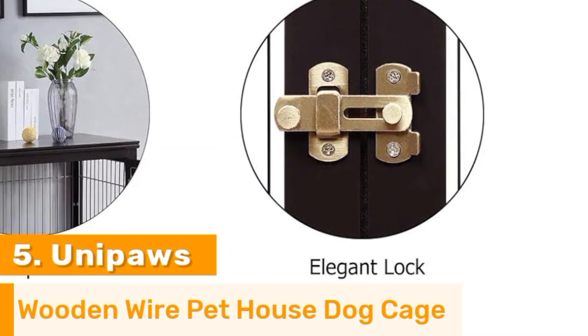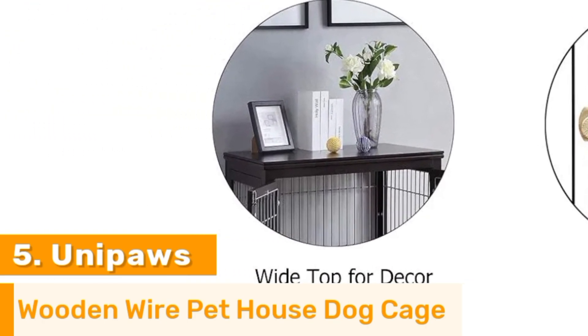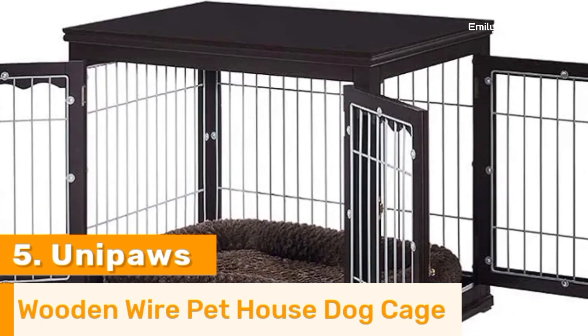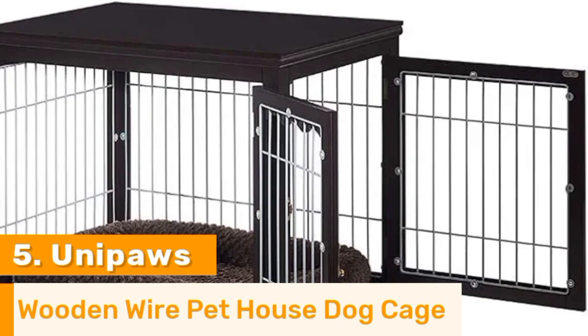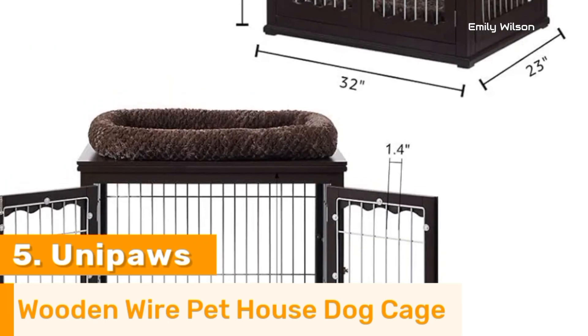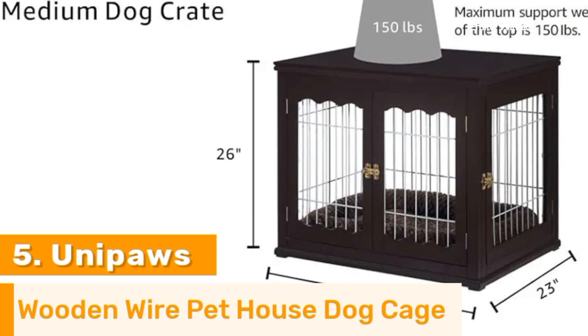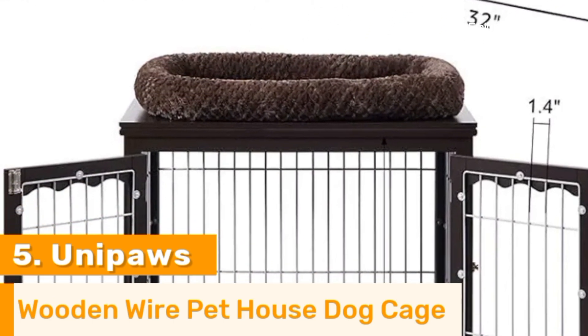Additionally, the top surface serves as a functional tabletop, perfect for placing decorative items, books, or beverages. The Unipaw's Dog Crate End Table is easy to assemble and clean, making maintenance hassle-free. Combining practicality with aesthetics, this crate is an ideal investment for pet owners looking to provide a stylish and comfortable living space for their pets without compromising on home decor.